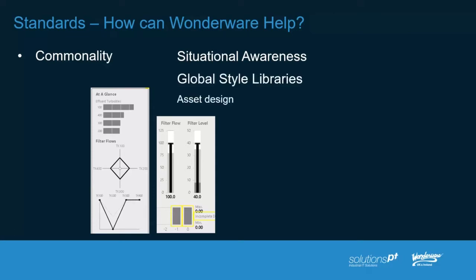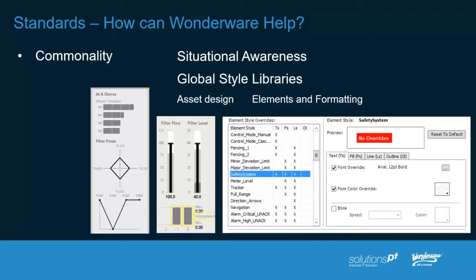There are also global style libraries inside of the software. This allows us to define global elements and global attributes, associate them with colors, and define exactly how we'd like them to look and feel — perhaps formatting in terms of how many decimal places we need on values that appear on screen. If you have a design authority adhering to these, it's very easy from a global perspective to make changes centrally and have them replicate through your entire enterprise, and you can copy those configuration settings amongst applications.